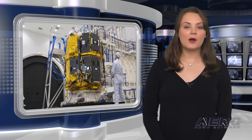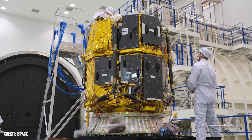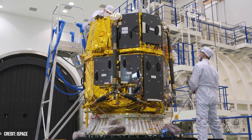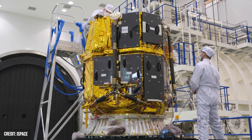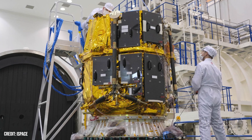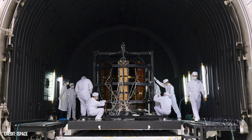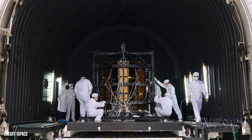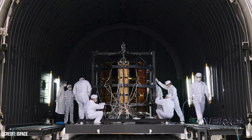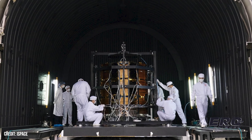iSpace has completed the Hakuto-R Mission 2 Resilience Lunar Lander, planning for launch this winter. The Hakuto name may seem familiar to those who recall iSpace's work on the little moon rover, the Hakuto-R. The new unit demanded a host of testing and checks before receiving a go-ahead for flight. The firm was chosen by NASA to undertake a mission aimed at collecting samples of lunar regolith from the surface of the moon.